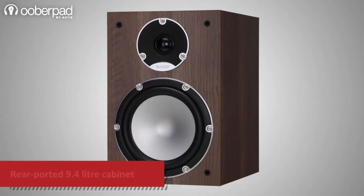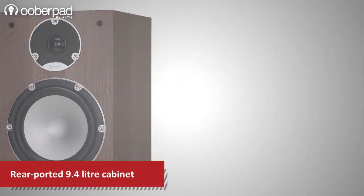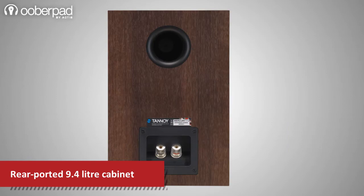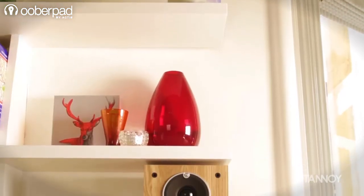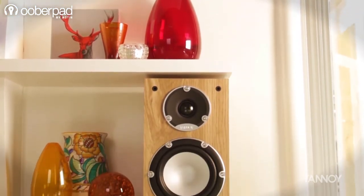The Tannoy Mercury 7.2 speakers are housed in a 9.4-litre rear-ported reflex cabinet. The Mercury 7.2 benefits from technologies trickled down from Tannoy's high-performance and luxury speaker ranges.